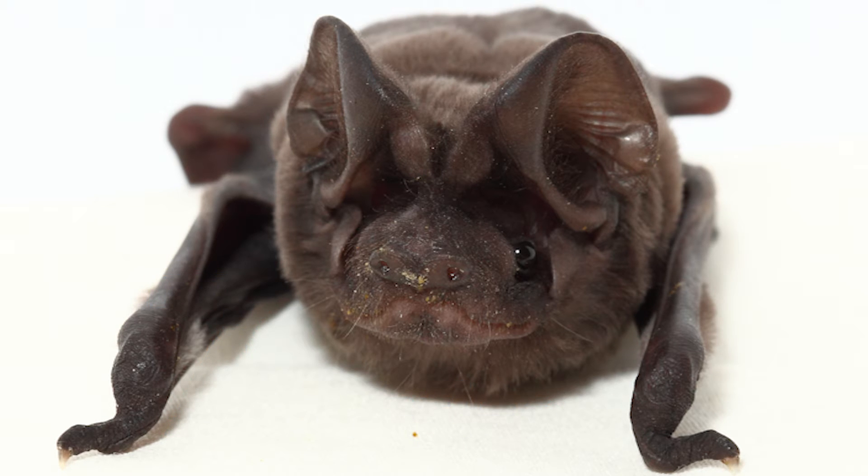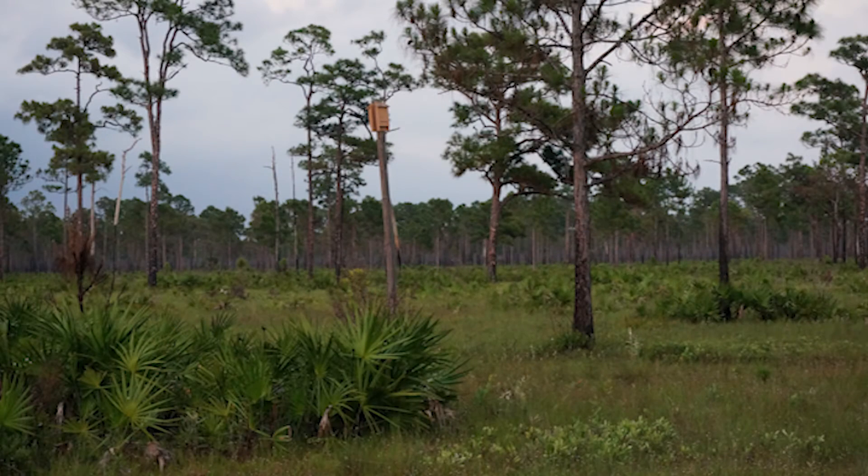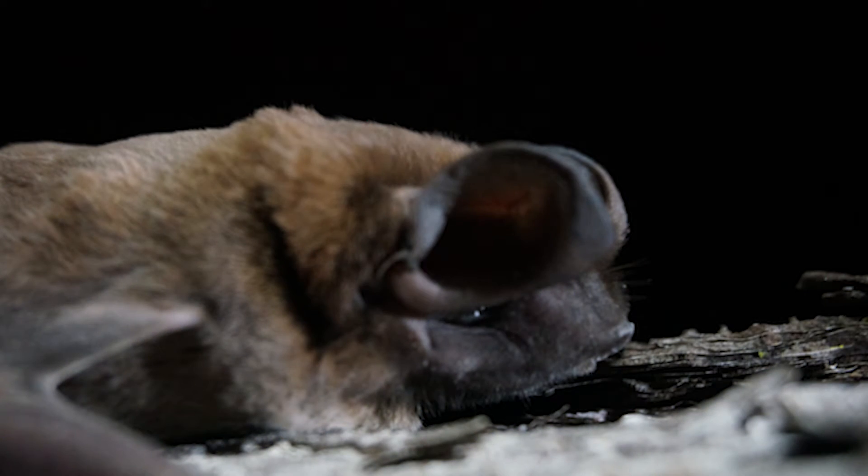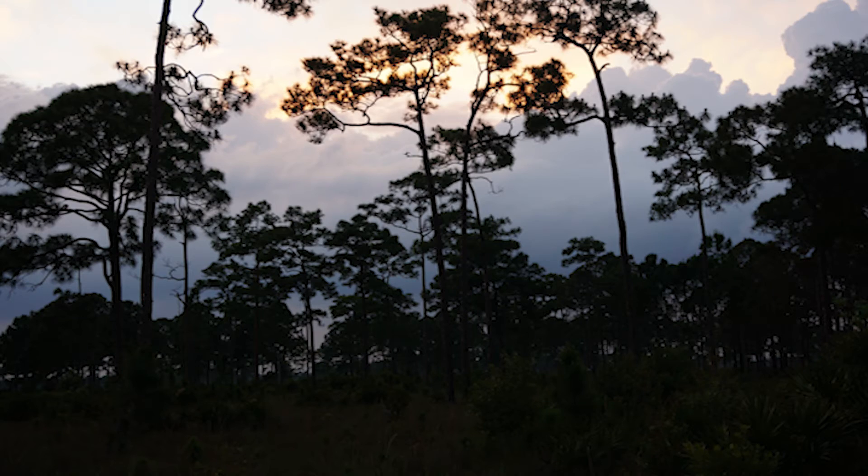When it comes to protecting most bat species, protecting their habitat takes top priority. But because so little is known regarding the Florida bonneted bat's preferred habitat, it's hard to get an accurate picture.